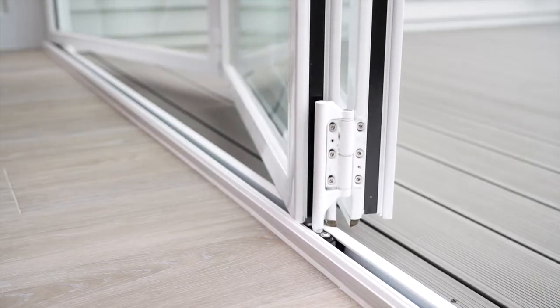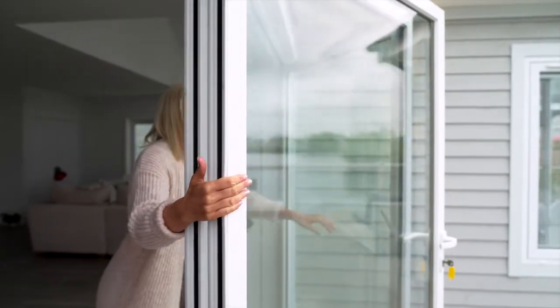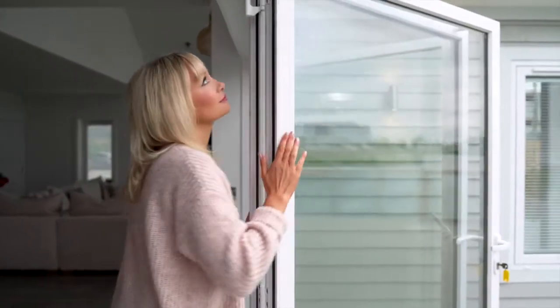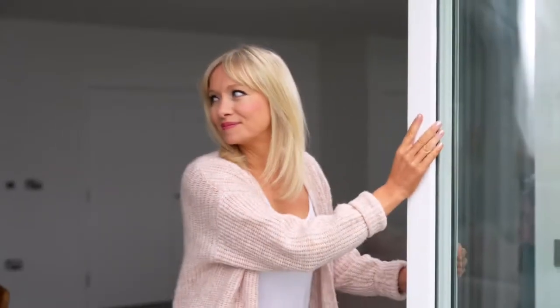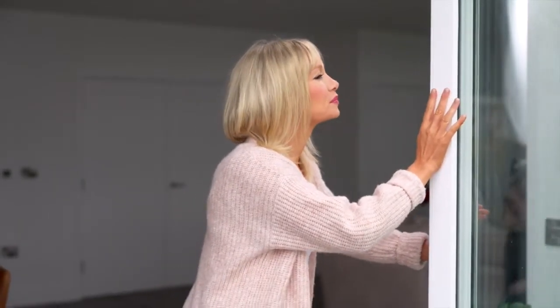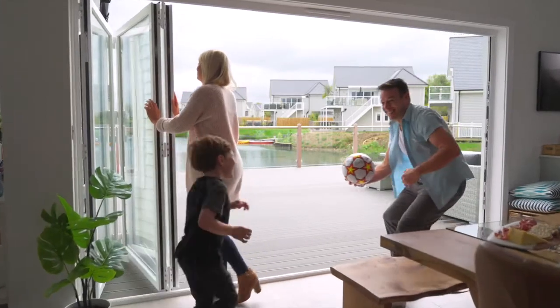Choose from a range of slimline, lightweight and elegant bi-folding doors, fully weather rated and designed using highly secure locking mechanisms and materials. Our doors are as practical and safe as they are appealing.